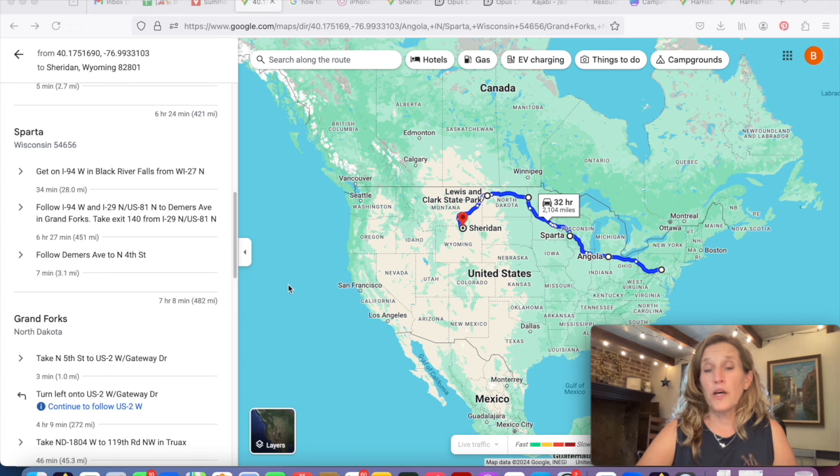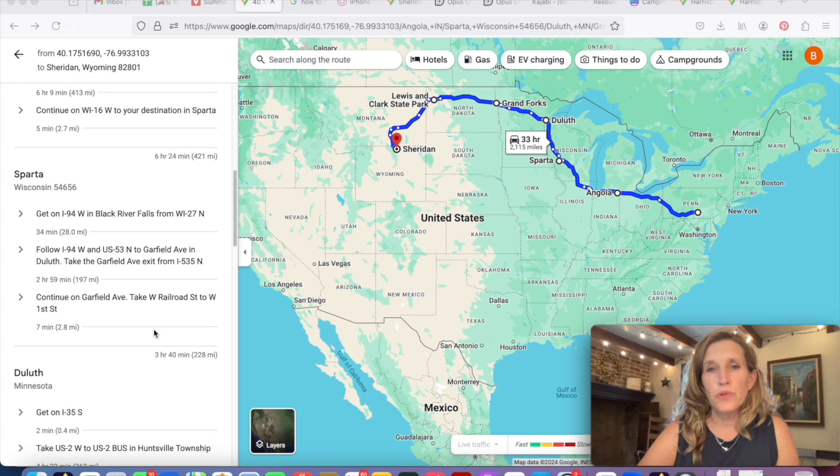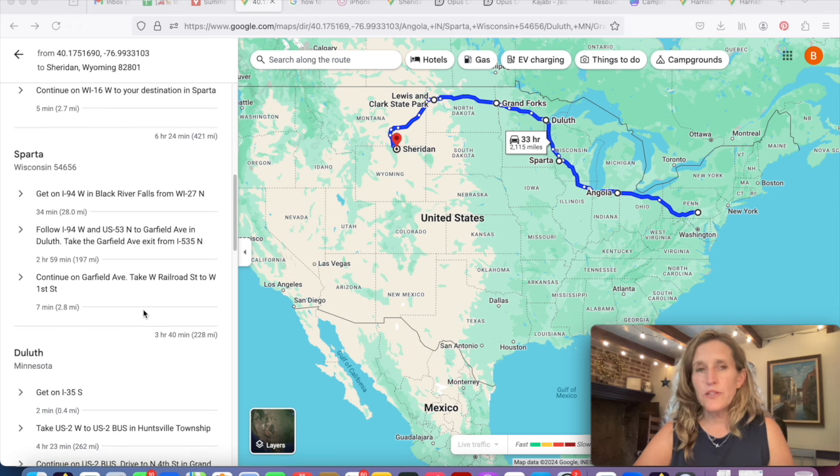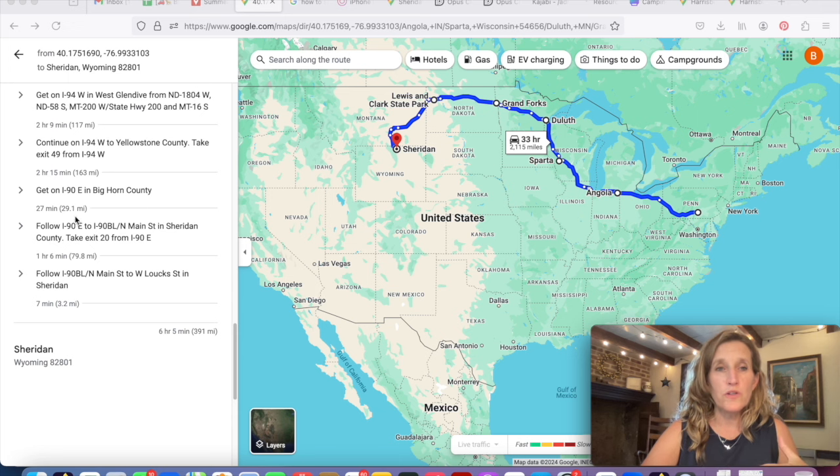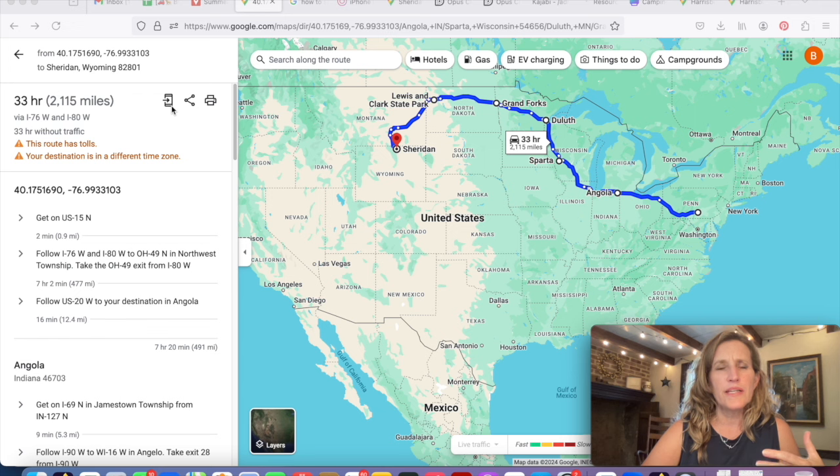My goal is to get out west. I want to see things along the way, but I don't need to putz around the first couple of days — I just want to get a lot of miles under my belt. The next couple of legs involve much less driving. This is how you let Google Maps do the work for you. When I'm finished with this, I can send it to my phone, share it with someone else, or print it.